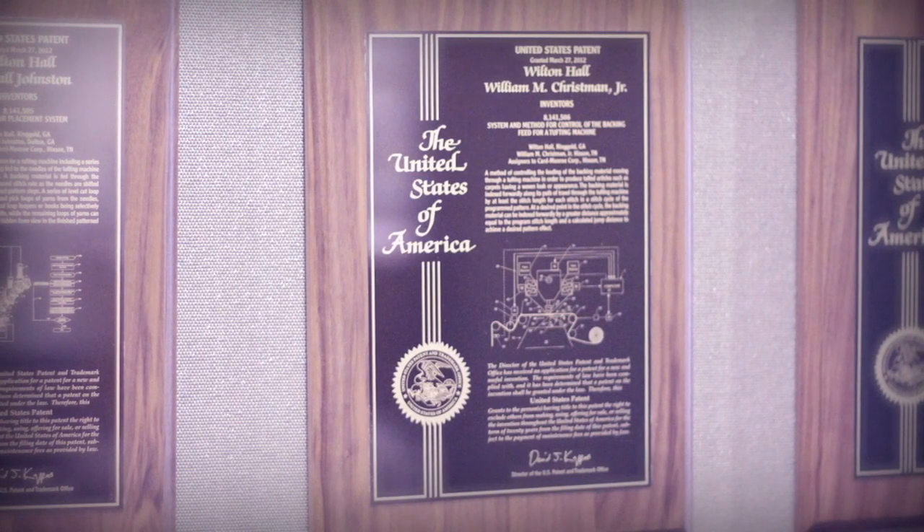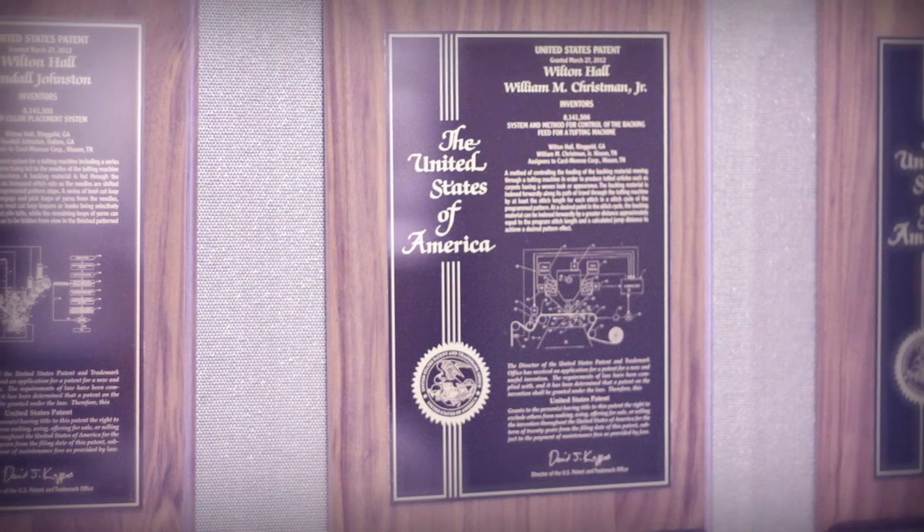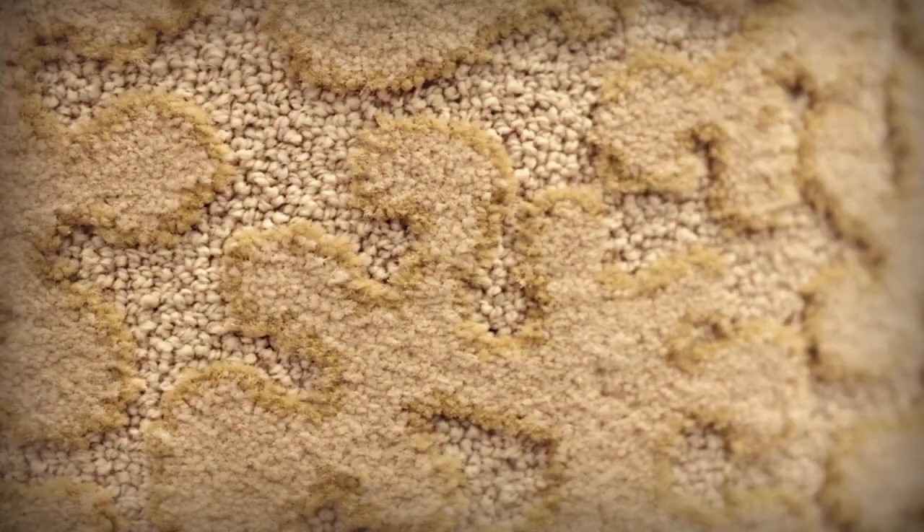First patented in the U.S. in March of 2012, carpets produced on CMC ColorPoint machines are quickly becoming the preferred style for hospitality applications, commercial office spaces, and senior living facilities.